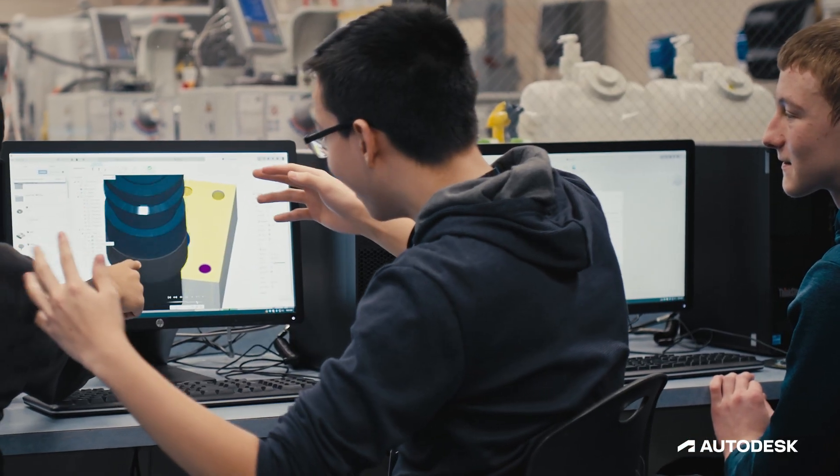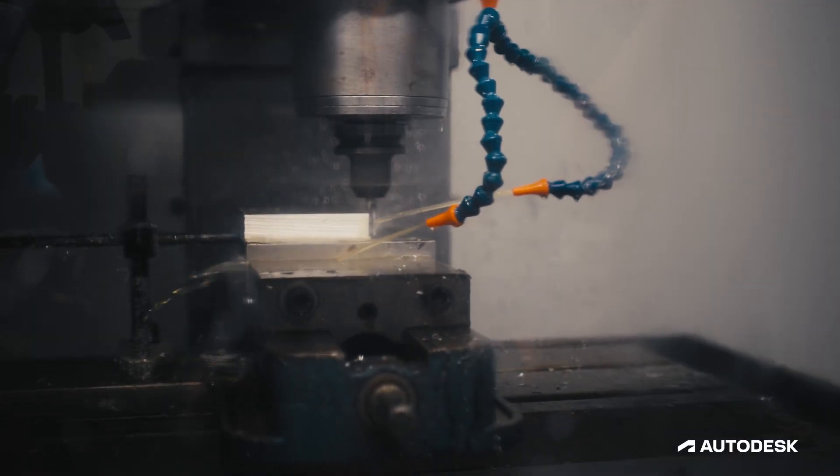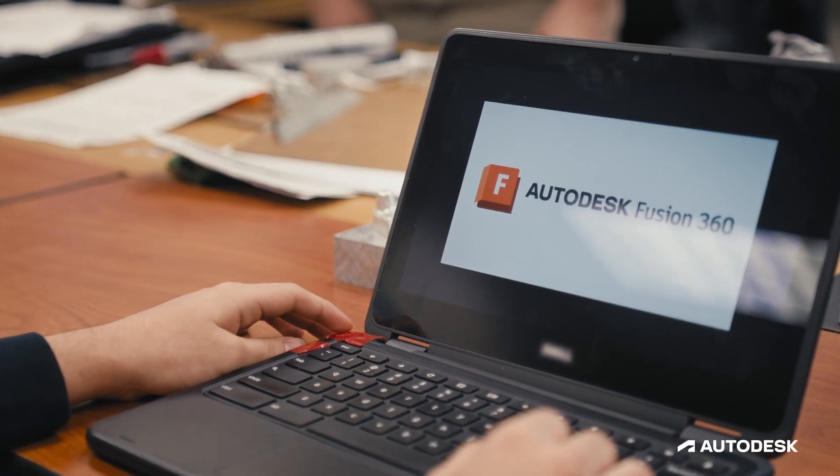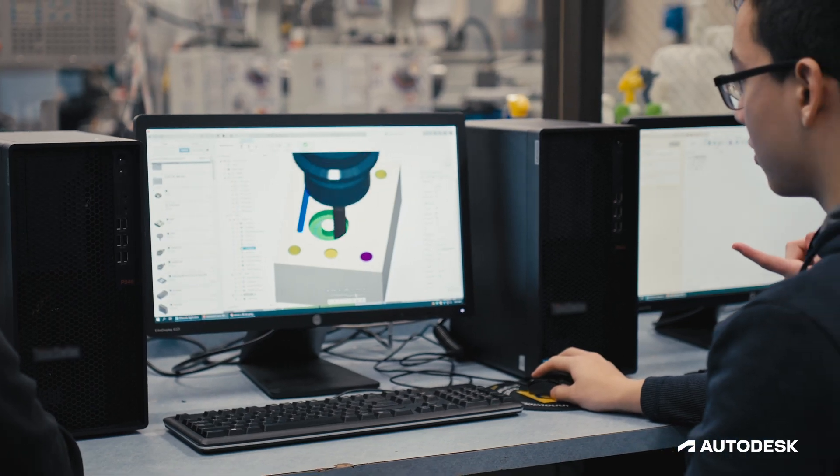I have students that are working on a level that I never thought was possible up until a couple of years ago. We get them in the comfort zone with the design side and then there's almost no change for them to start manufacturing their part.